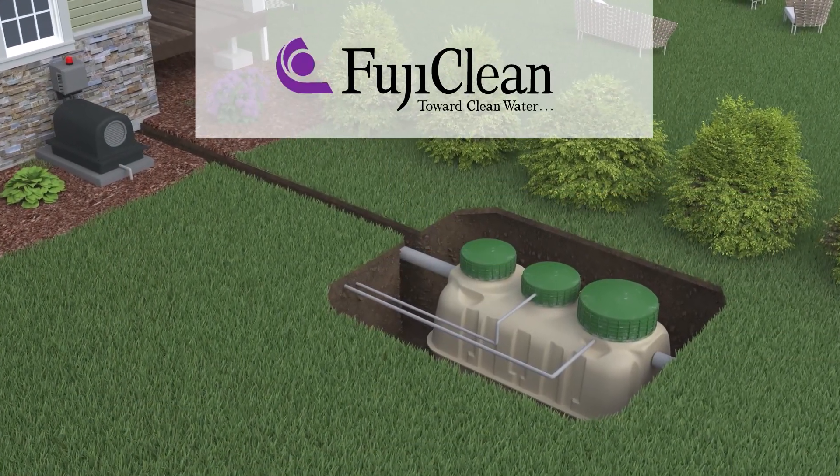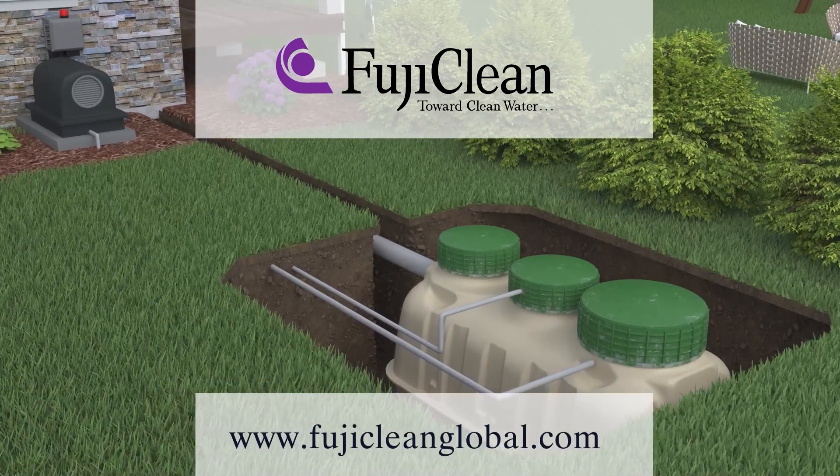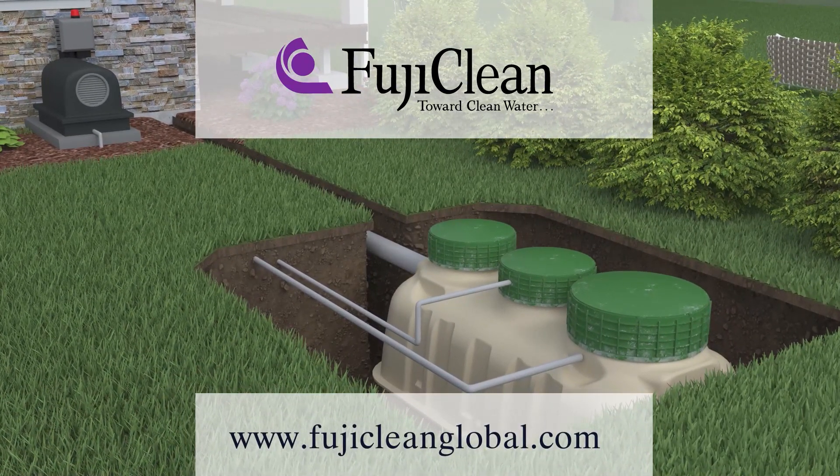Worldwide, Fujiclean systems treat billions of gallons of wastewater every day. Our mission is to help protect and maintain vital water resources, one system at a time. We look forward to the opportunity to work with you on your project.